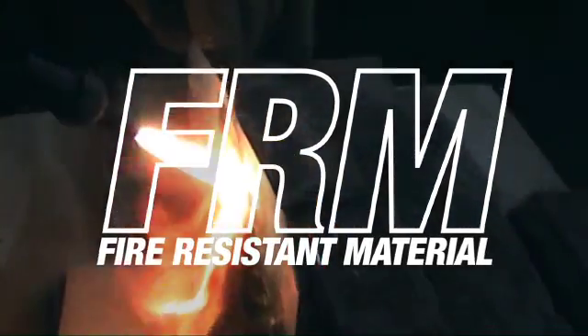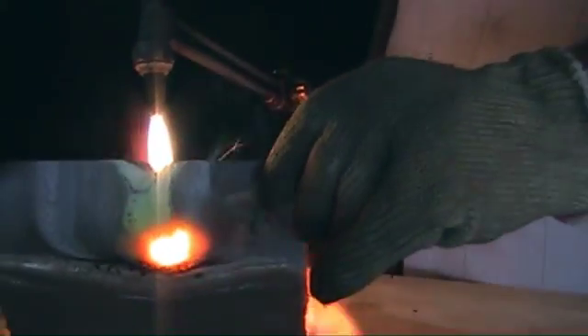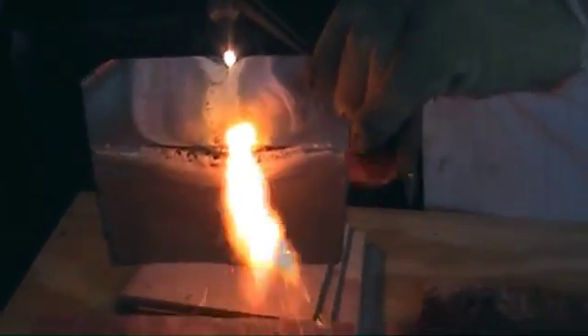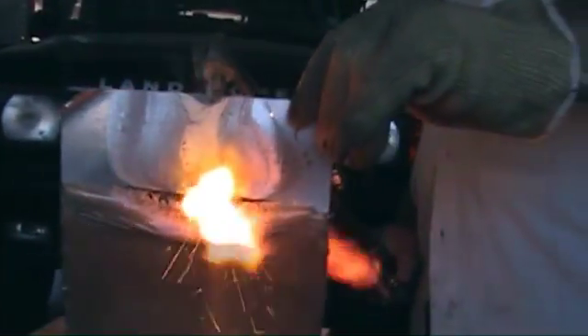Fire-resistant material, or FRM, is a low-cost powder-based material designed to be applied not only over new construction and materials, but over pre-existing structures as well. It can be mixed in with paint while keeping its fire-resistant properties.